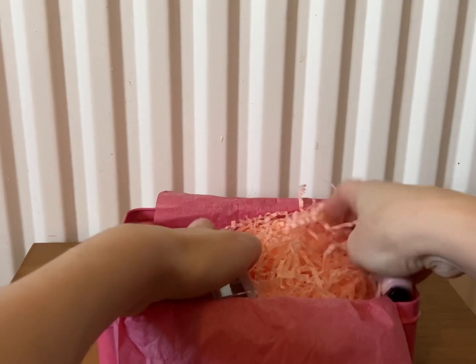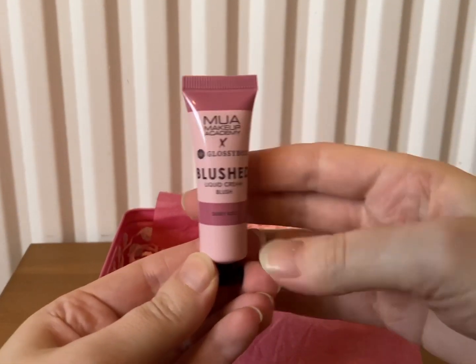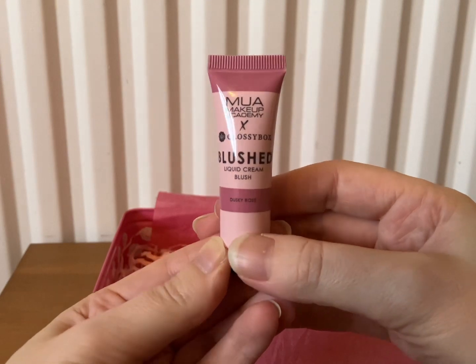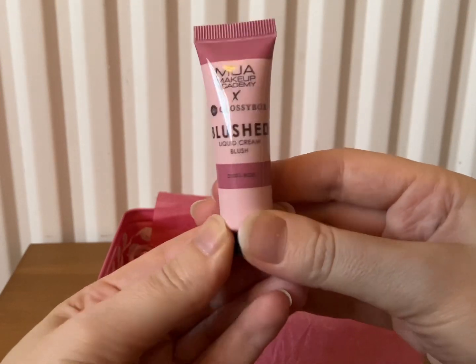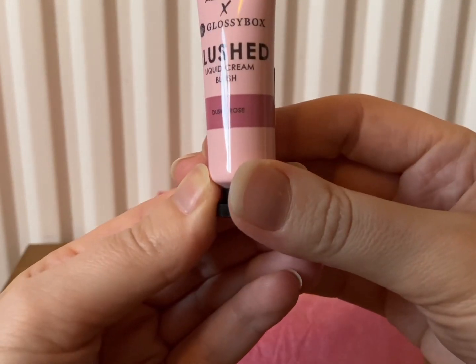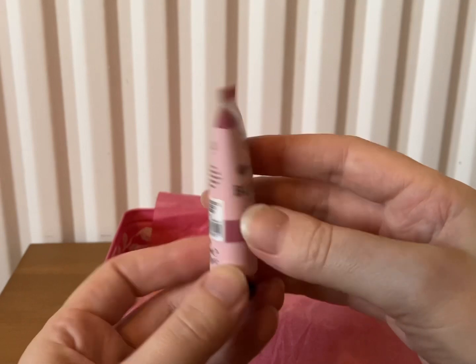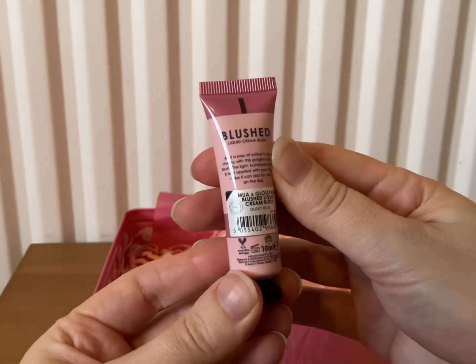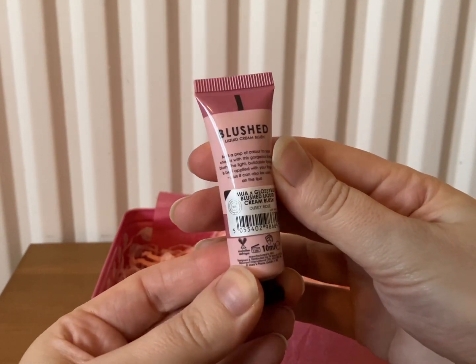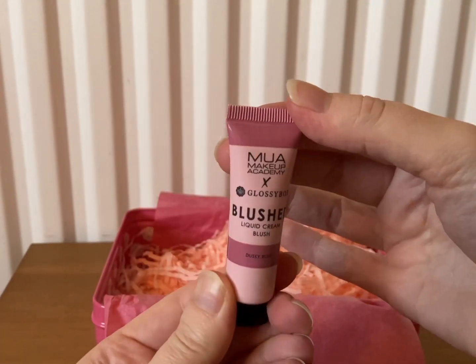Oh, there are two more — I thought there was only one more! This is MUA with Glossy Box, and this is the Blushed Liquid Cream Blush in Dusky Rose. This is nice because I do like MUA's makeup, so that's nice to receive. It's just a little one — 10ml — but that'll be nice to try.